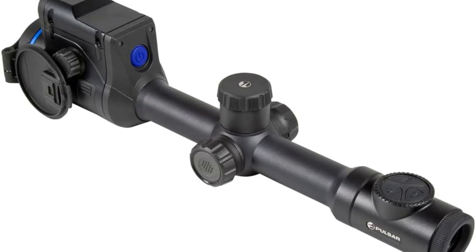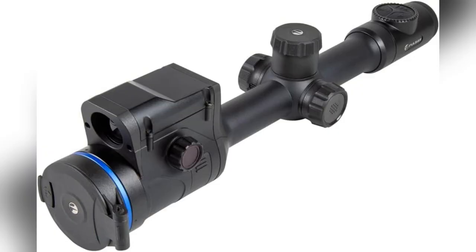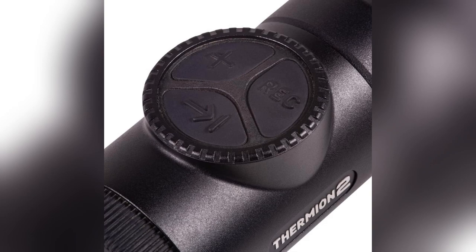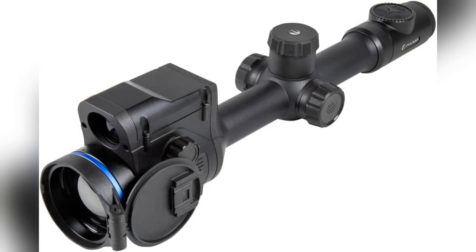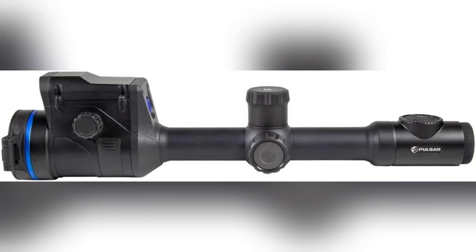Guys, check this out. Imagine hitting your targets perfectly every time, even when it's pouring rain or foggy. That was me last weekend with my new Pulsar Thermion II LRF thermal riflescope. Its insane thermal sensor spots details others miss, like finding deer in thick fog or tracking heat signatures in the dark.